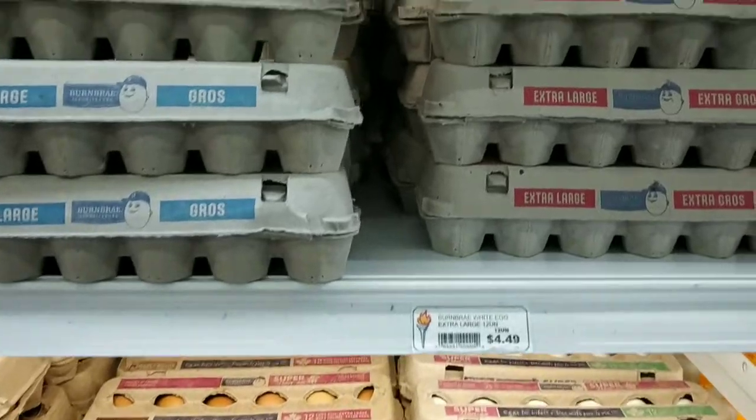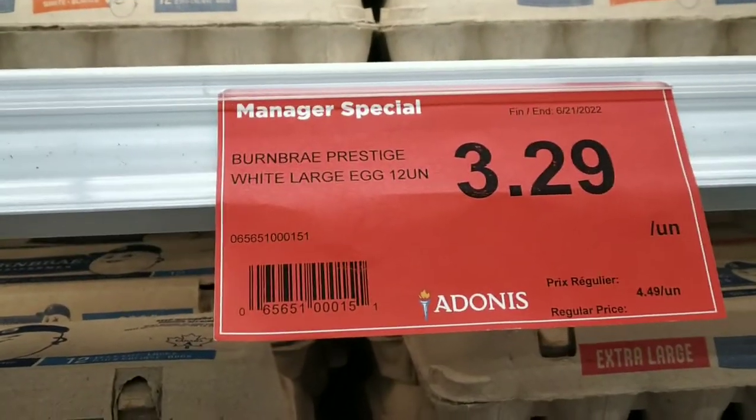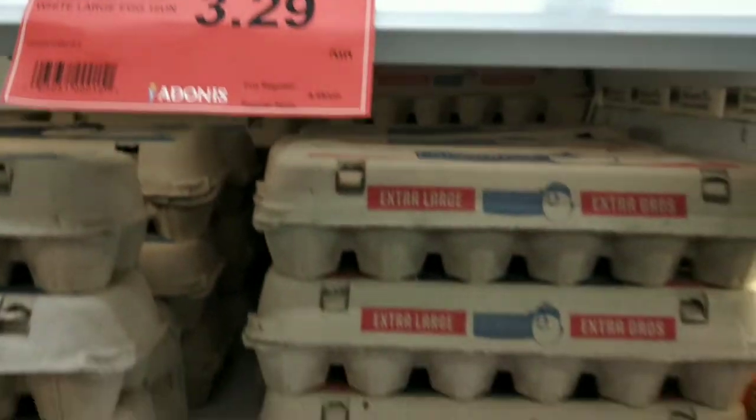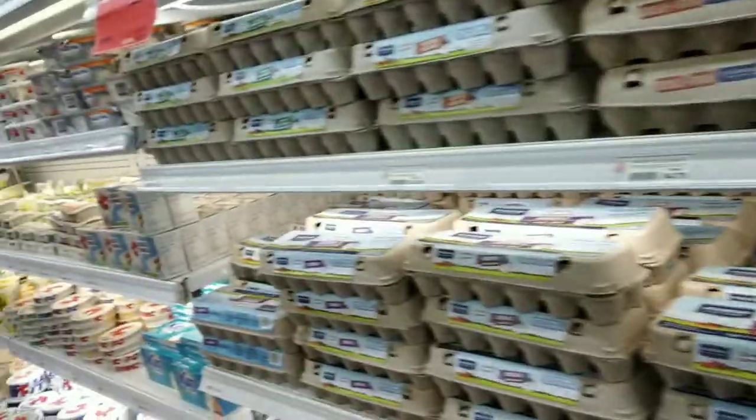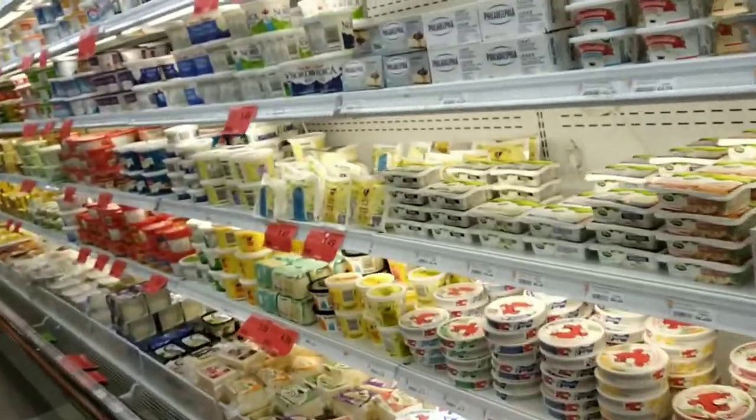Coming back to eggs, there are some egg varieties you can find for around 3.29 dollars — that's about 200 rupees. So there are cheaper egg options available too. For every item here, there are various types and price points.